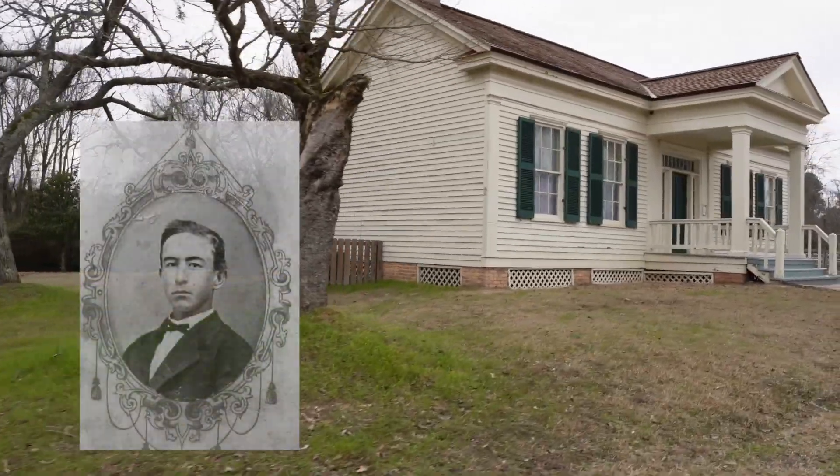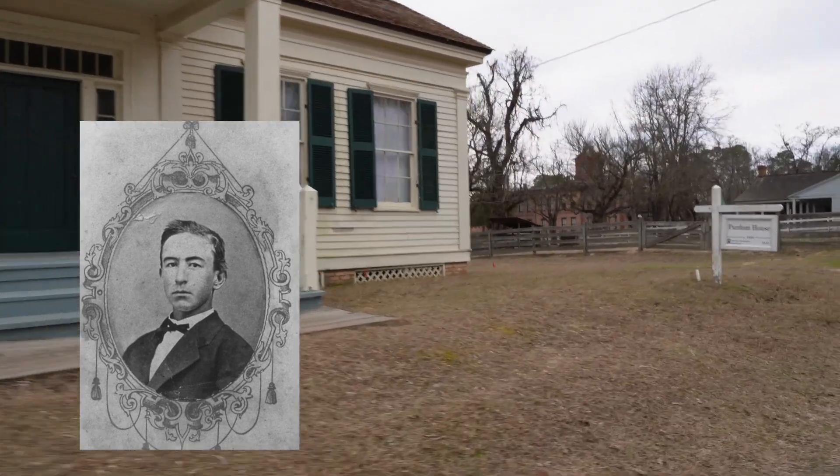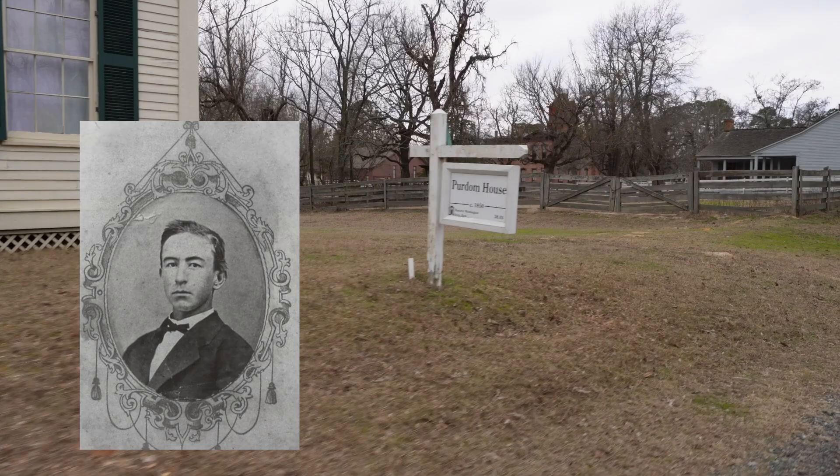Here we're driving by the Purdom House. Dr. James Purdom practiced medicine here in Washington from 1845 until 1866 when he died.